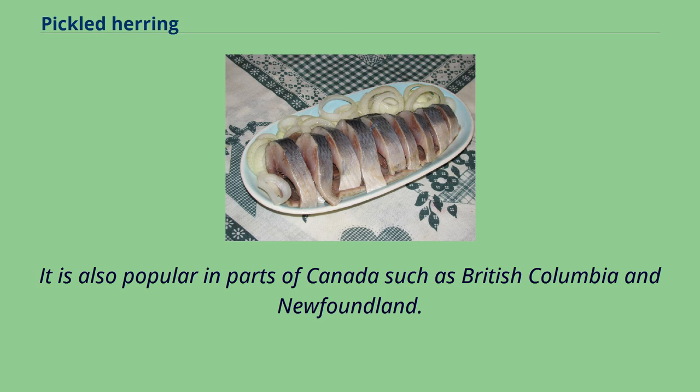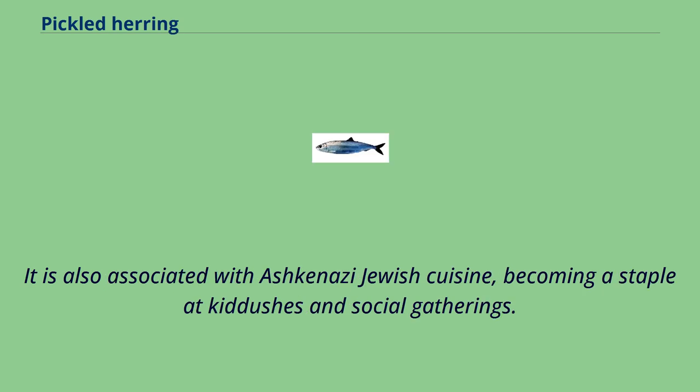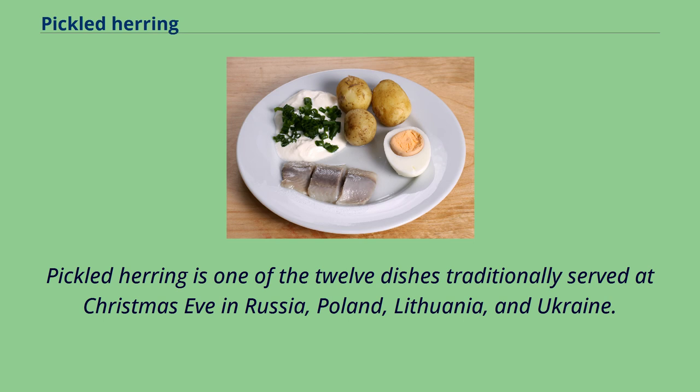It is also popular in parts of Canada such as British Columbia and Newfoundland. It is also associated with Ashkenazi Jewish cuisine, becoming a staple at kiddushes and social gatherings. Pickled herring is one of the 12 dishes traditionally served at Christmas Eve in Russia, Poland, Lithuania and Ukraine.